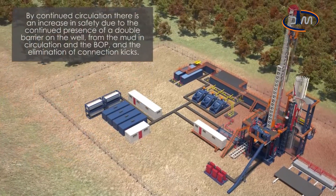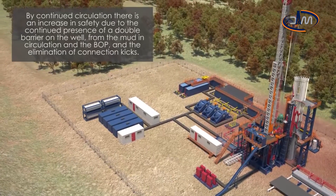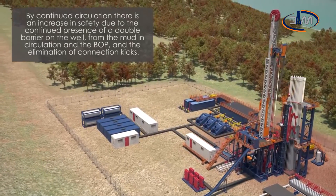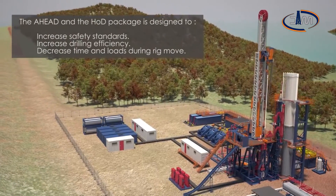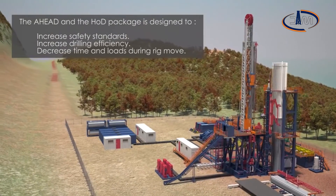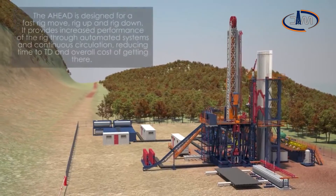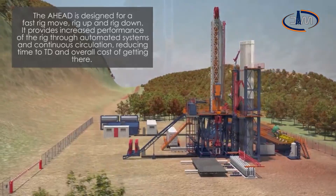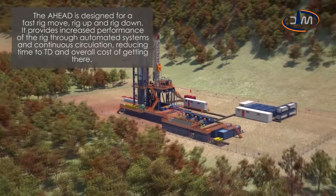By continued circulation, there is an increase in safety due to the continued presence of a double barrier on the well, from the mud in circulation and the BOP, and the elimination of connection kicks. The AHEAD and the HOD package are designed to increase safety standards, increase drilling efficiency, and decrease time and loads during rig move. The AHEAD is designed for a fast rig move, rig up and rig down. It provides increased performance of the rig through automated systems and continuous circulation, reducing time to TD and the overall cost of getting there.